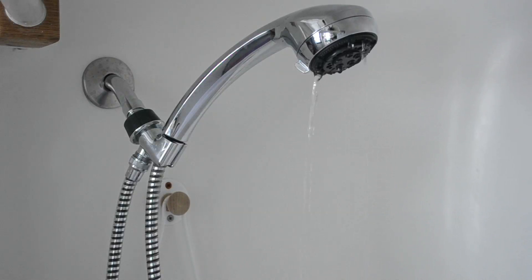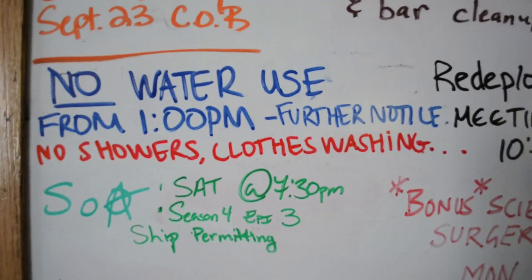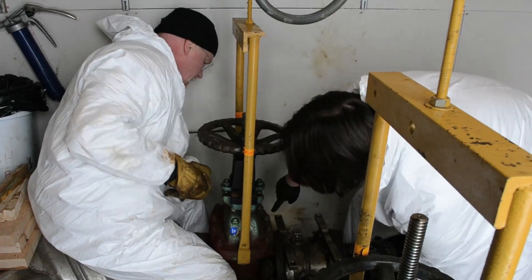The Winter Station Manager position — I'm also responsible for the FEMC coordinator's position, which is the Facility's Engineering, Maintenance, and Construction. An example of an issue we had here on station was that our RO machine, our reverse osmosis machine, had a malfunctioning part. What we had to do was immediately go to water restrictions, then set our team upon resolving the issue — finding the part, finding out what was wrong with it, replacing the part, getting it back online, testing it, and making sure it continued to make water.